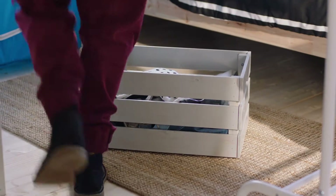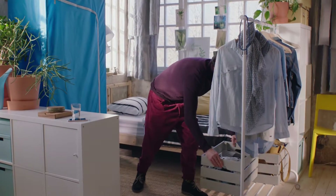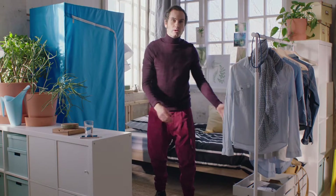Untreated wooden boxes can be painted and made a little more personal. They're really easy to move around and place where you want them.